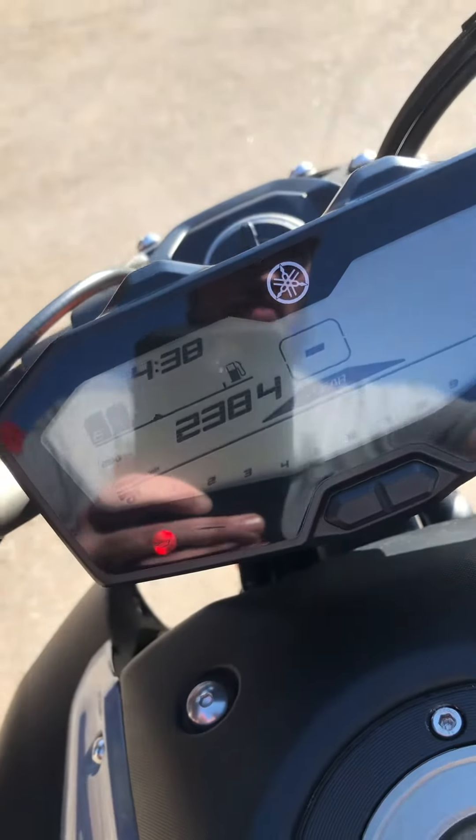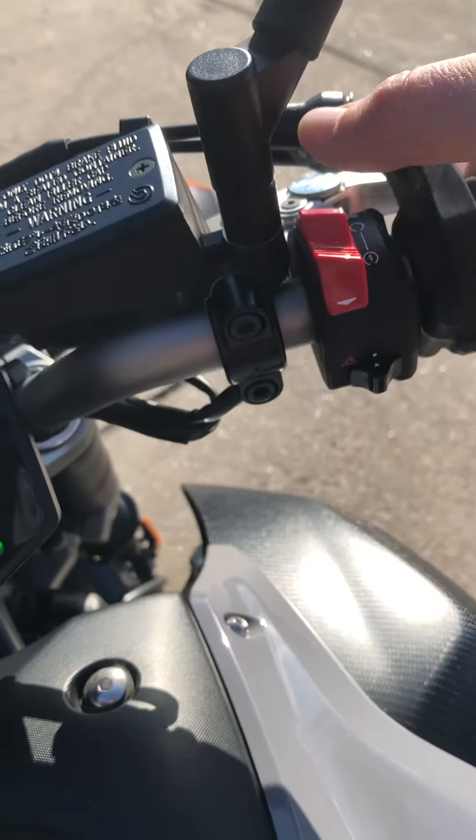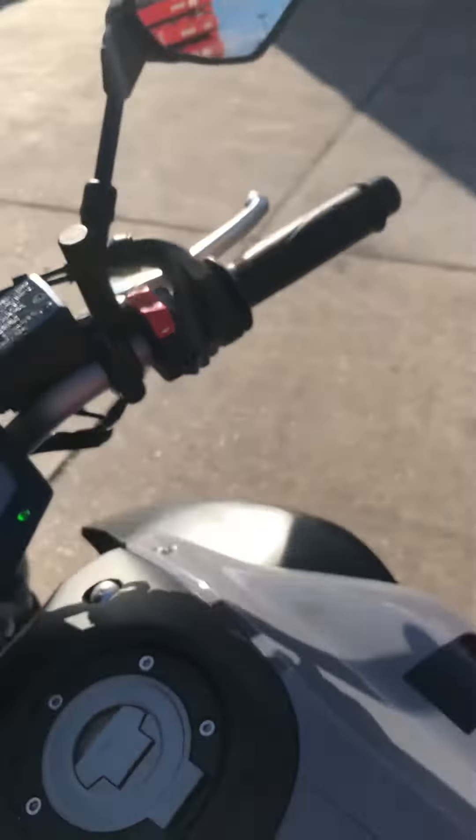Hey guys, welcome to another Wild West Motorplex video. Today I have a Yamaha 2016 FZ07 available for sale. It only has 2,384 miles on this bike and MSRP is $54.99 on it.